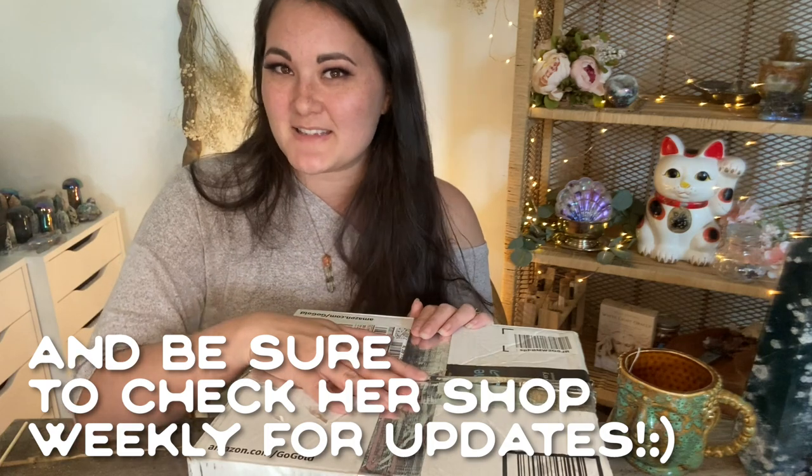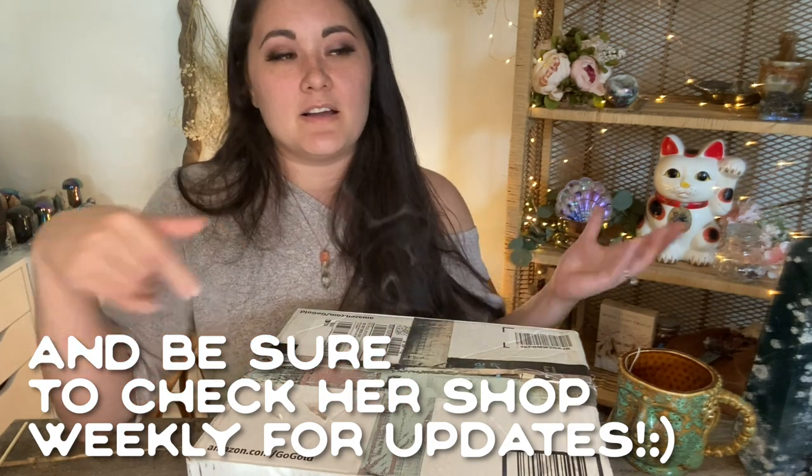Today we have a new box, and this is from a beautiful subscriber of mine. Her little shop on Etsy is called Celtic Cauldron by Mary. She wanted to send me one of her boxes — she's really been taking this time of rest and being at home to take hold of her passion and start her own boxes. So proud of her. I'm so excited to see what she has. This box is huge, so I will leave the link in the description down below for her shop. Let's get into it.